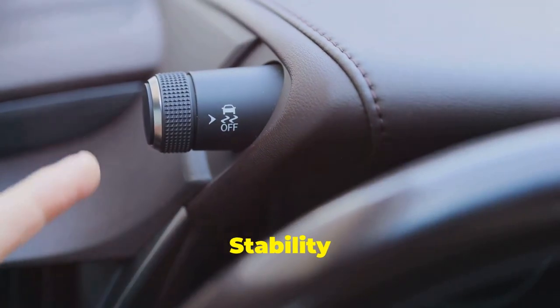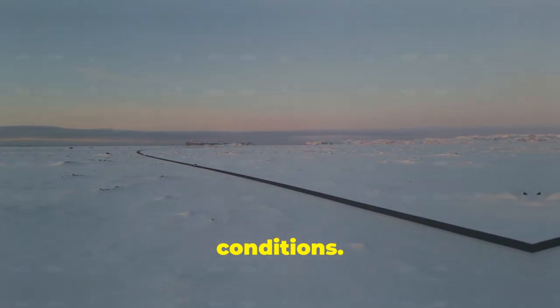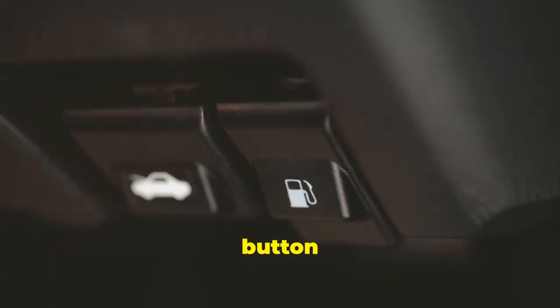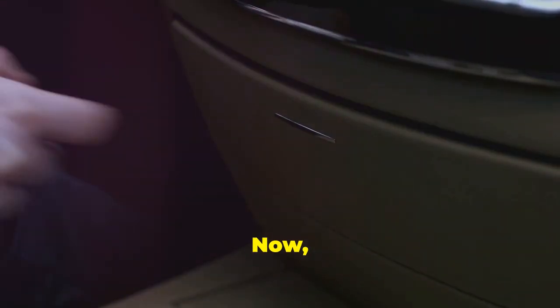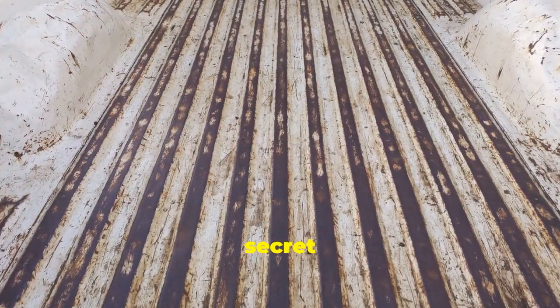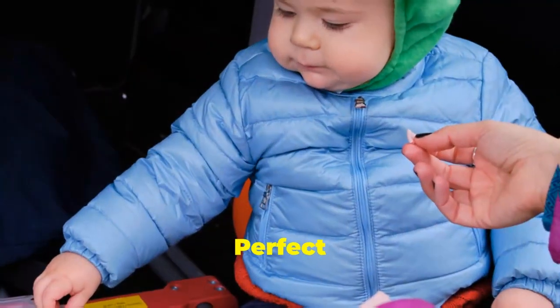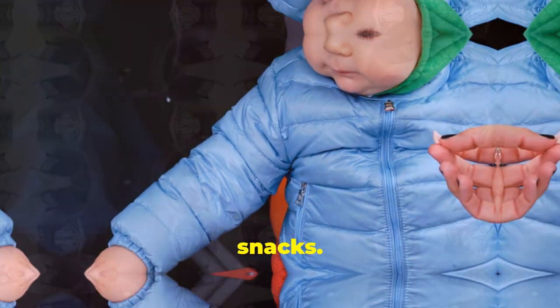Moving on, stability control. This feature helps keep your car stable and on track during slippery conditions. It's usually a small button with a car icon. Now, let's look at hidden storage. From compartments under your seats to secret cubbies in the trunk, manufacturers hide extra spaces all over. Perfect for stashing those emergency snacks.